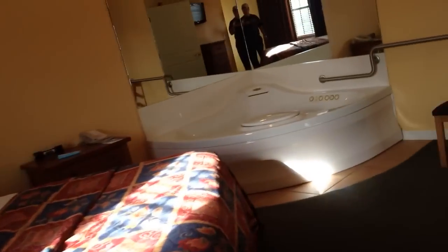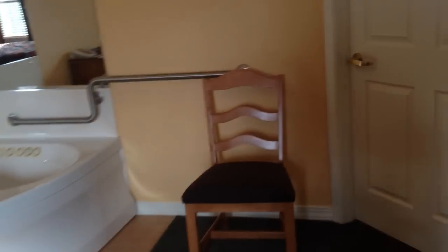There's ample closet space in here — double doors. And then the bathroom, where you have a nice stand-up shower.